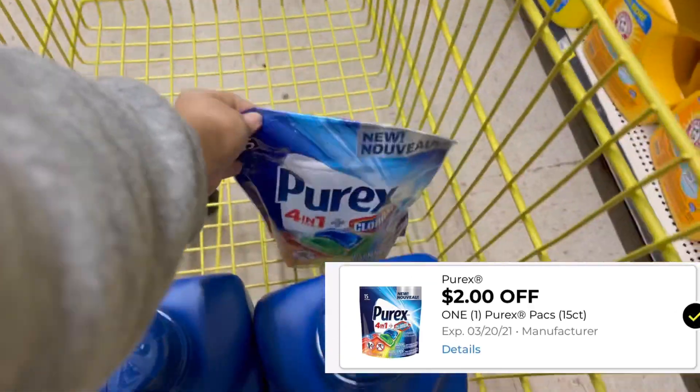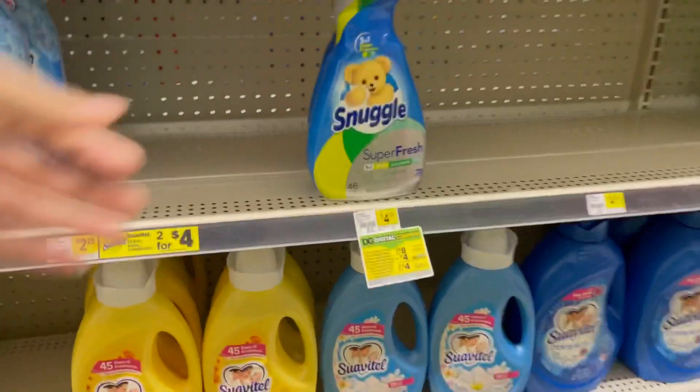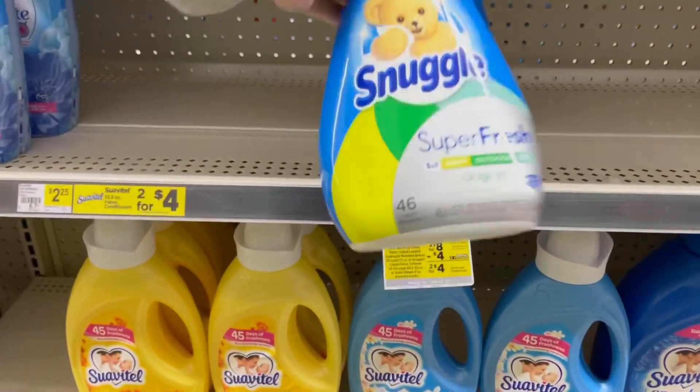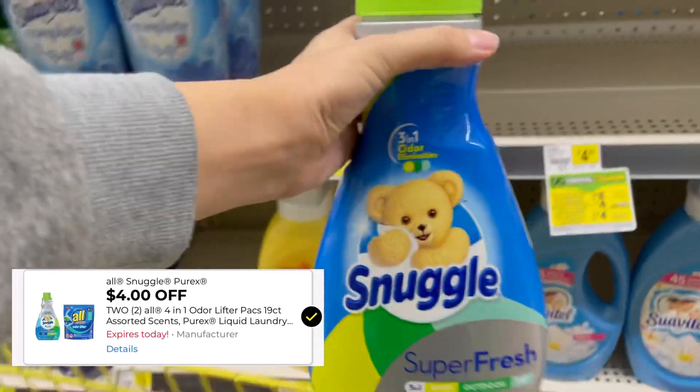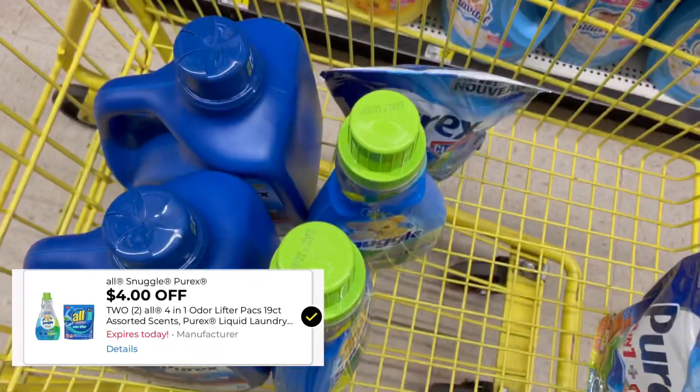Lastly, I'm going to pick up two of these Snuggle fabric softeners — they are two for eight dollars, and we have a four dollars off two digital coupon, making them four dollars for both.